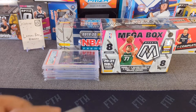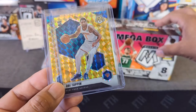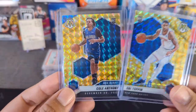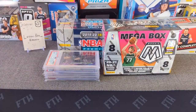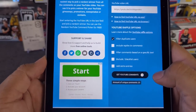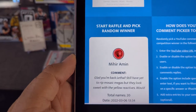Let's go ahead and do the giveaway from the last video. The giveaway was for either the Mosaic Reactive Yellow prism or the Cole Anthony. I did receive some comments, which was awesome to see. I went ahead and linked the video — 20 comments, so a 1 in 20 chance. Good luck, let's hit start.